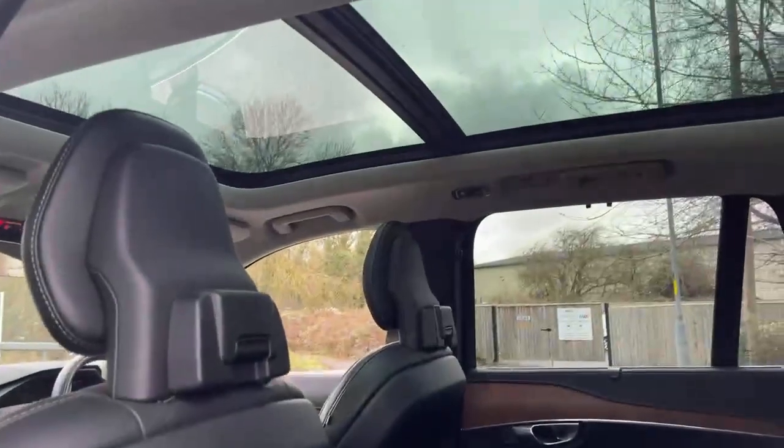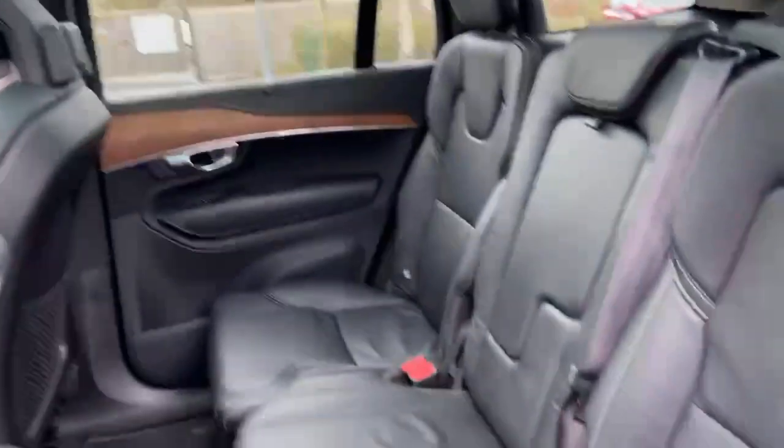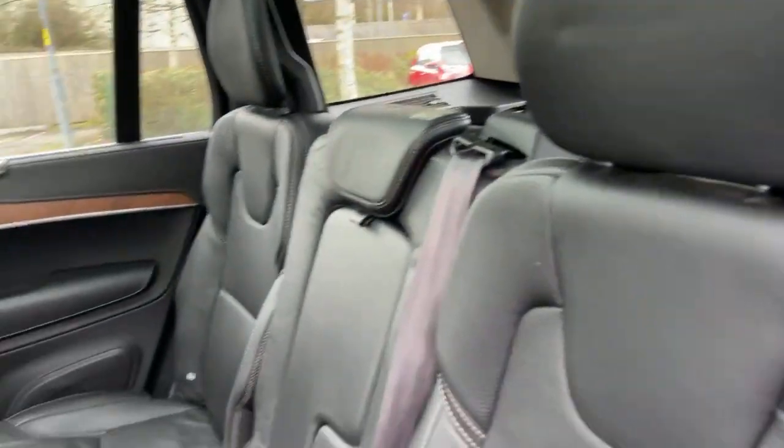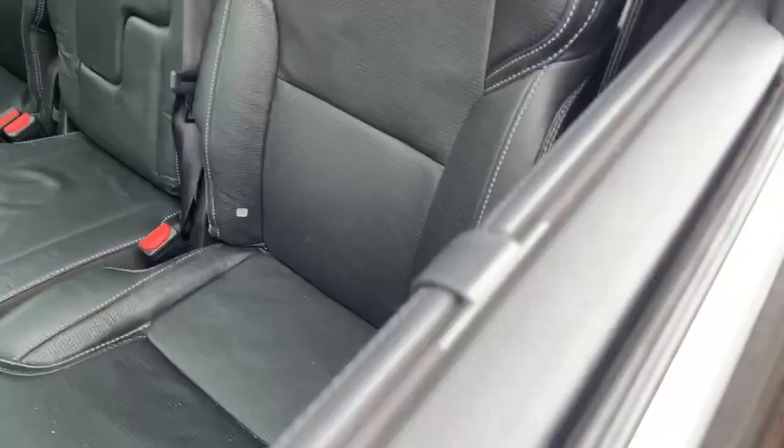As you can see, the full panoramic sunroof which does slide open on the front part, and you've got a sun blind which goes across as well. You've also got built-in sun blinds built into the windows like so.